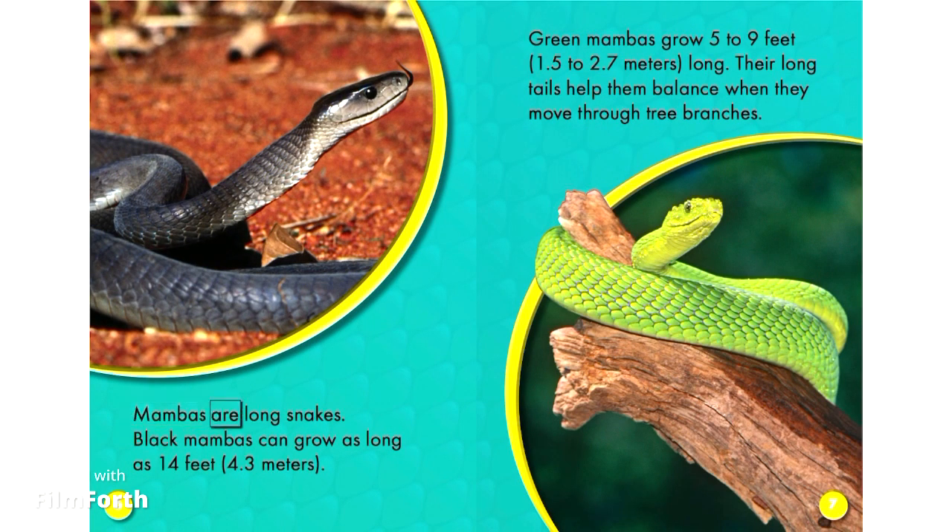Mambas are long snakes. Black Mambas can grow as long as 14 feet (4.3 meters). Green Mambas grow 5 to 9 feet (1.5 to 2.7 meters) long. Their long tails help them balance when they move through tree branches.